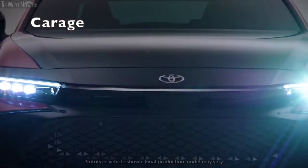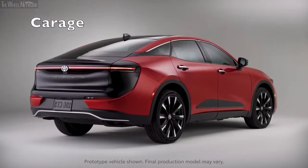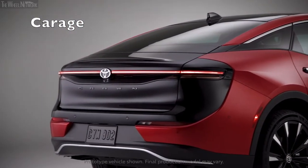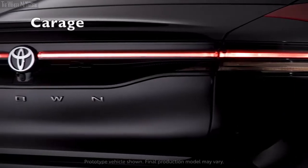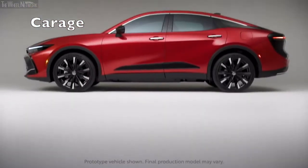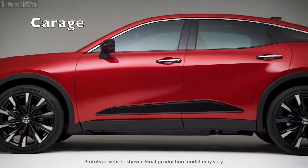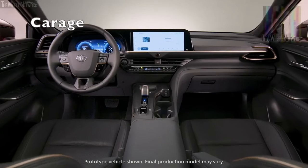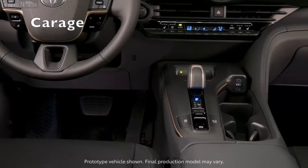Although a plug-in hybrid and an EV variant were both rumored, the 2023 Crown launches with a pair of conventional hybrid powertrains. The entry-level arrangement pairs a 2.5-liter four-cylinder with three electric motors and a CVT. The most expensive Platinum model gets an exclusive hybrid MAX powertrain that sees a turbocharged 2.4-liter four-cylinder and an electric motor on the rear axle combined for 340 horsepower.